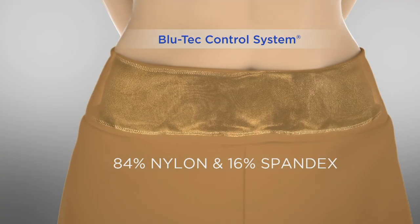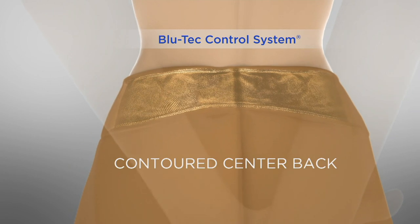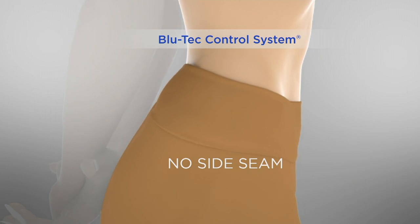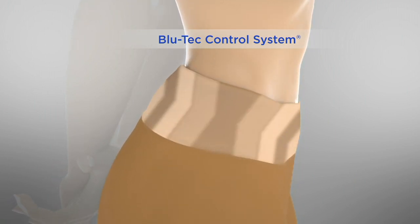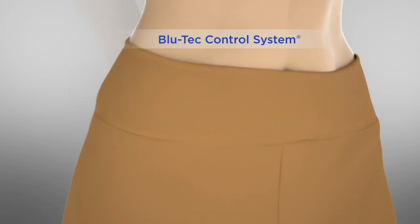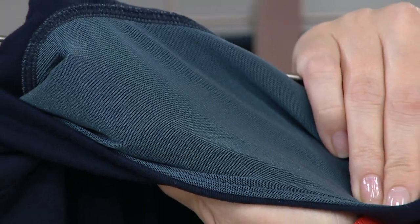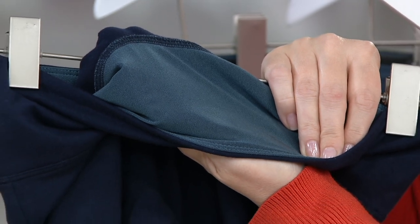Don't worry if you've been eating and drinking — you've got 16% spandex. You've got that contoured back. If you're sitting at home more, you don't have to worry about it. You have no side seams, so there's no spillage, no muffin top, and tummy control. If you want to know what it feels like, take your two hands, clasp them in front of your tummy and just hold it in — that's how amazing that Blue Tech control system is.